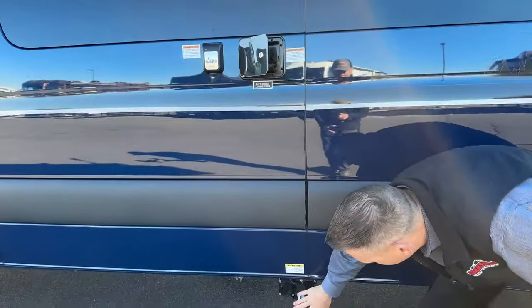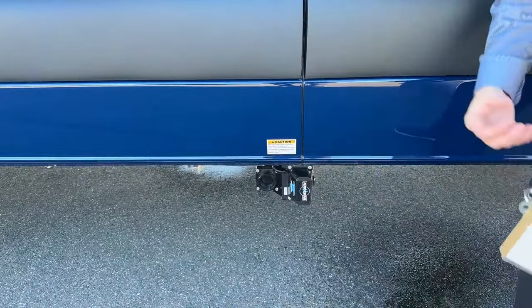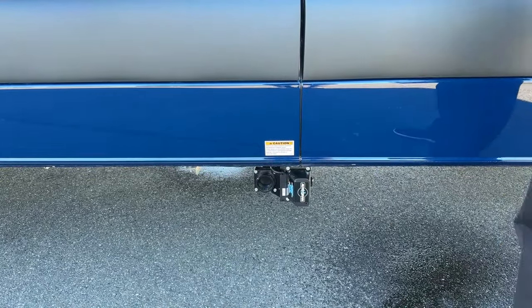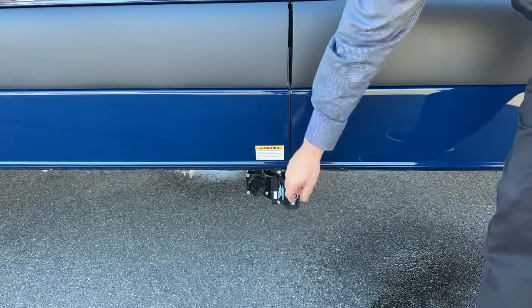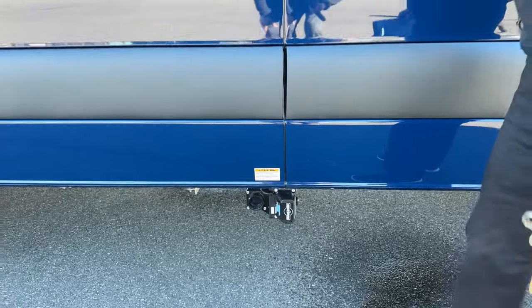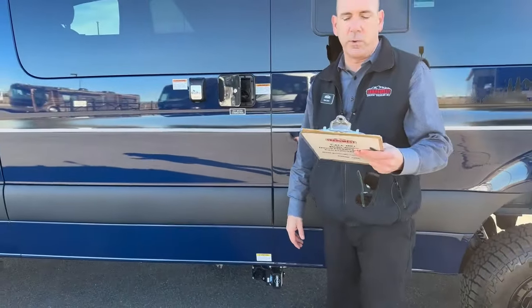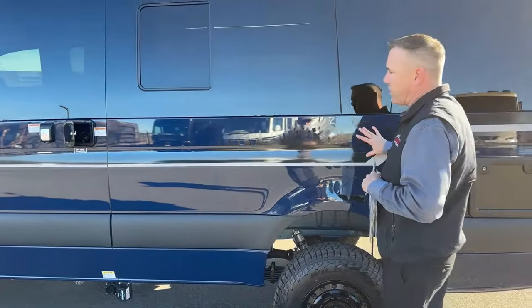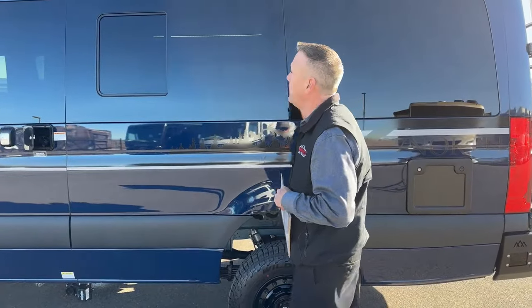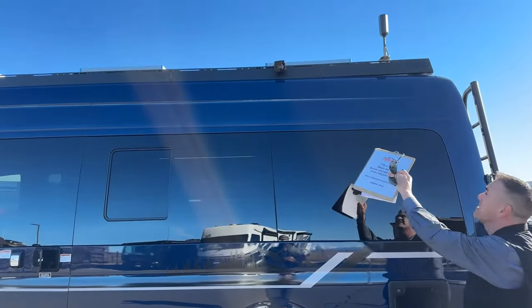Coming down here you'll see this is your gray tank drain. It's an electric drain gate valve — so underneath the sink there's a little switch that opens that gate. You hook up your hose or go to a sewer connection. That's the gray water, which is a 20-gallon gray water tank drain.